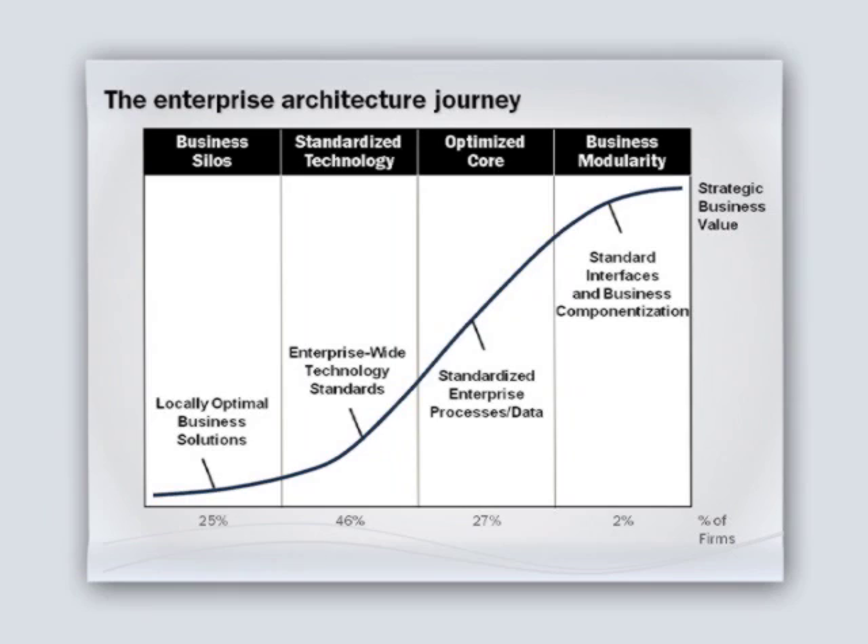This picture shows the journey that a company will go on to transform from its messy legacy to the strategic asset that it wants its IT-enabled processes to become. You'll see that there are four stages. The first stage we call business silos. This is what companies do in their early stages — they don't really know how they're going to make money, so they find opportunities, design processes to respond to them, and eventually build systems to support those processes. This works fine in early years, but over time it becomes very complex, expensive, and risky.